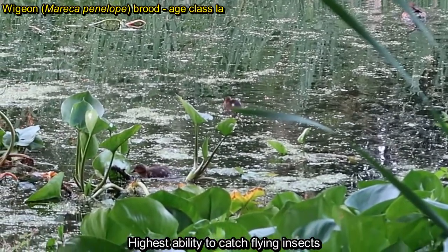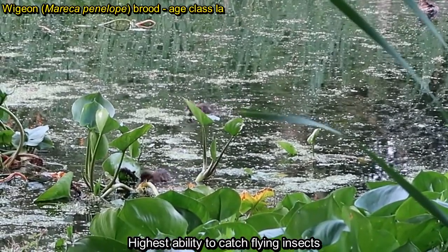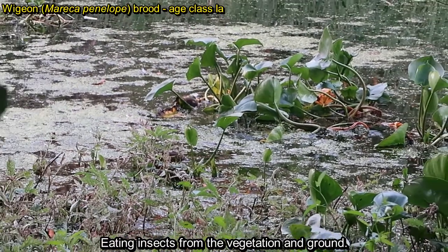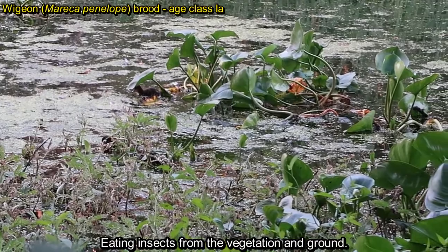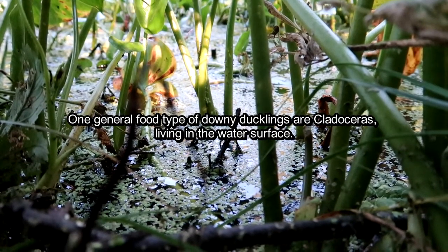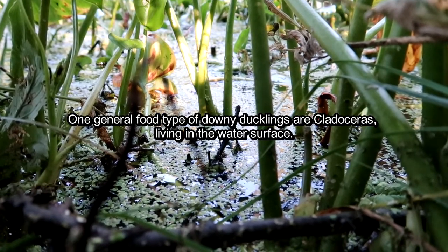Small ducklings have the highest ability to catch flying insects. They also pick insects from vegetation and the ground. One of the most common foods of downy ducklings is zooplankton, especially cladocerans.